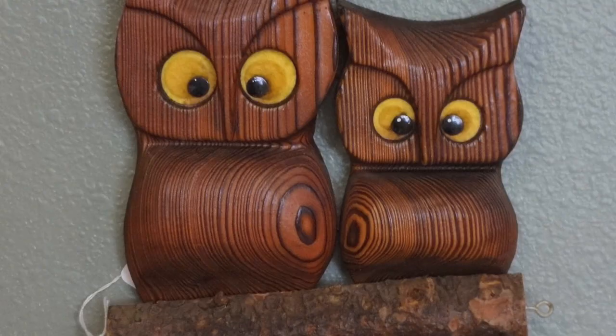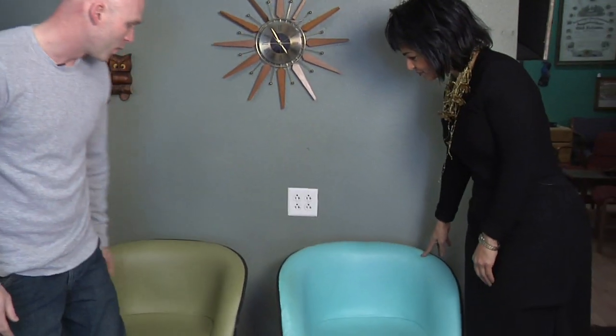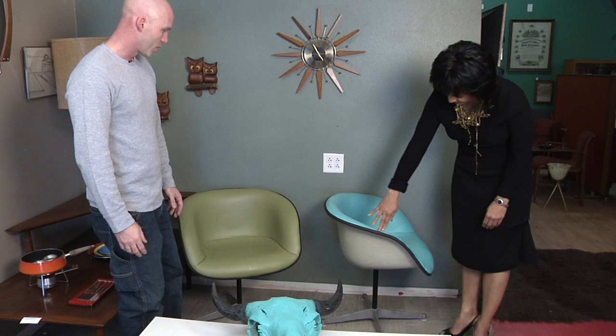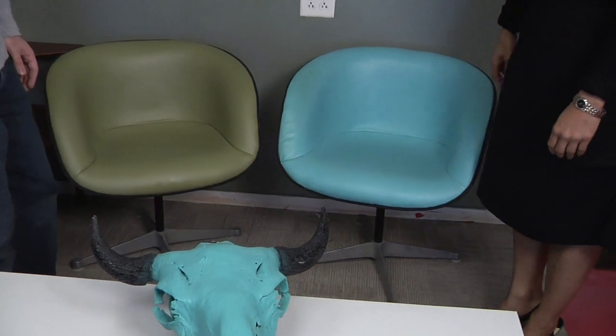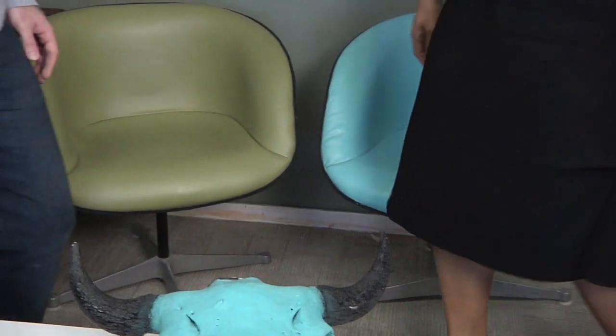Tell us about these chairs. These are Herman Miller La Fonda chairs — a really fun shape. They've been recovered; they're not the original upholstery, but they have fun colors. You can attest that they're very comfortable, and that makes them really fun. You can play around with these pieces.